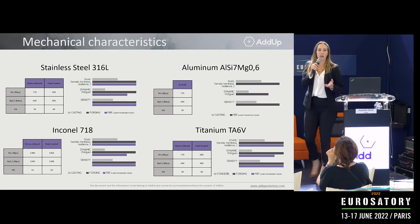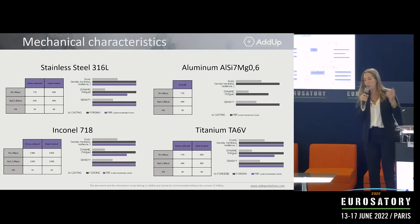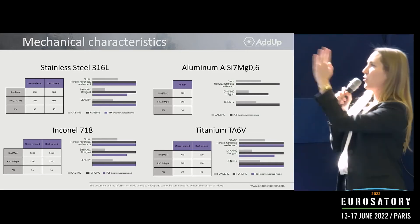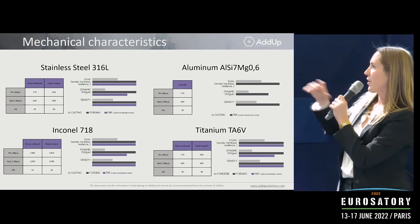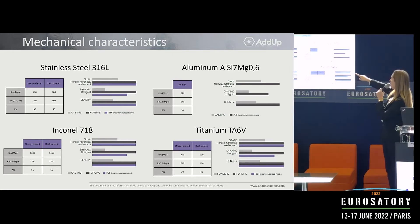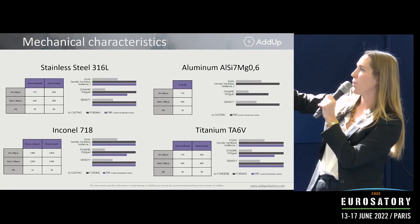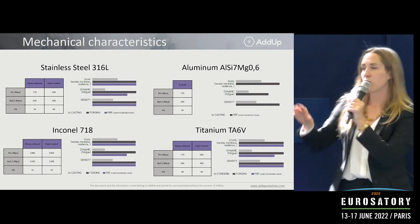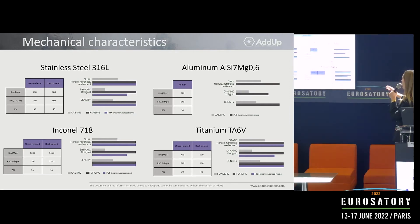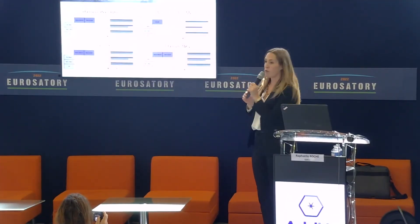Regarding mechanical characteristics — additive manufacturing needs to perform as well as conventional manufacturing. The gray bars represent casting, the dark gray bars represent forging, and the purple ones represent 3D printing through powder bed fusion. In terms of mechanical characteristics, we are always superior to casting and very often very close to what forging provides.